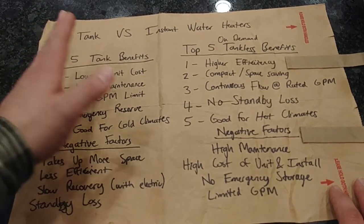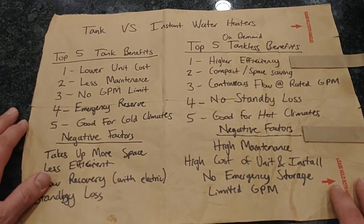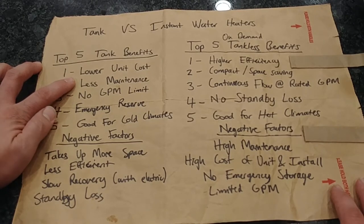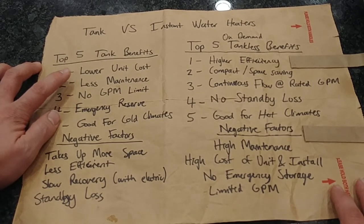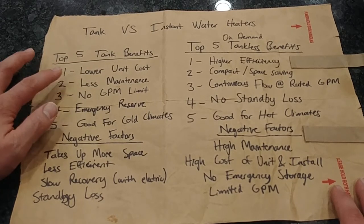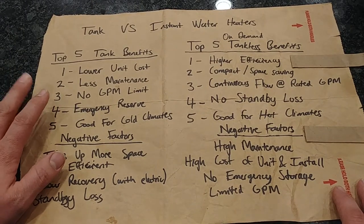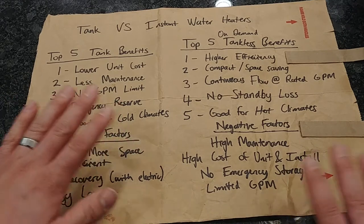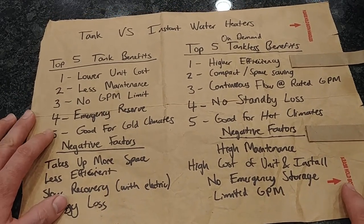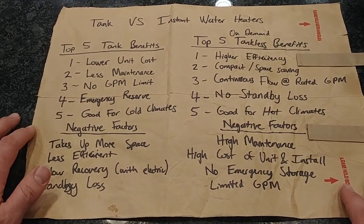For the tank type water heater — typically around 50 gallon capacity — number one is lower unit cost. On average, a tank water heater costs significantly less, often around 50% of what an on-demand unit would cost. Number two is less maintenance. Tank type water heaters require very little to no maintenance, especially electric ones, and even gas ones are pretty low maintenance assuming you have a naturally drafted unit and not a power vent.